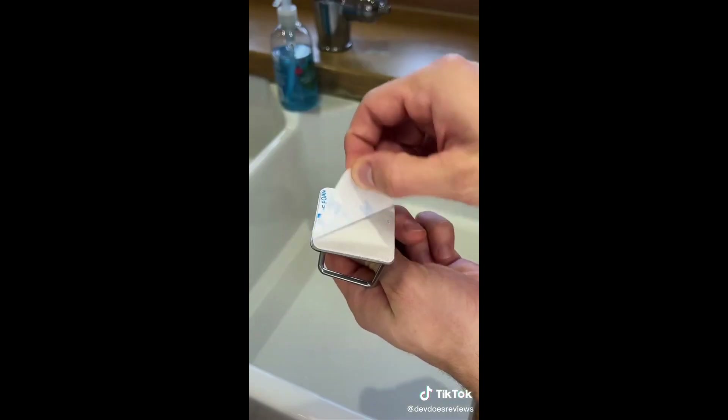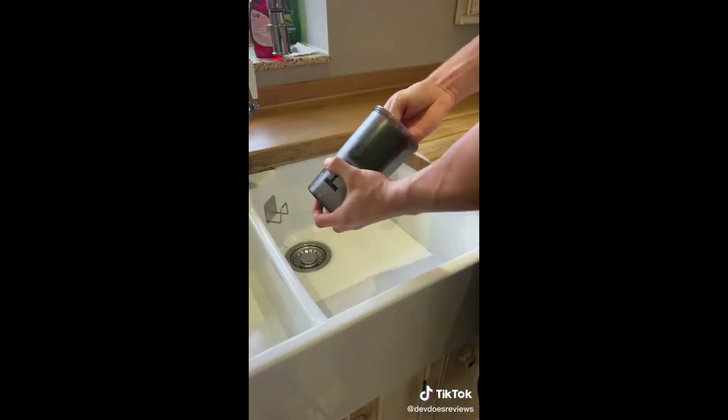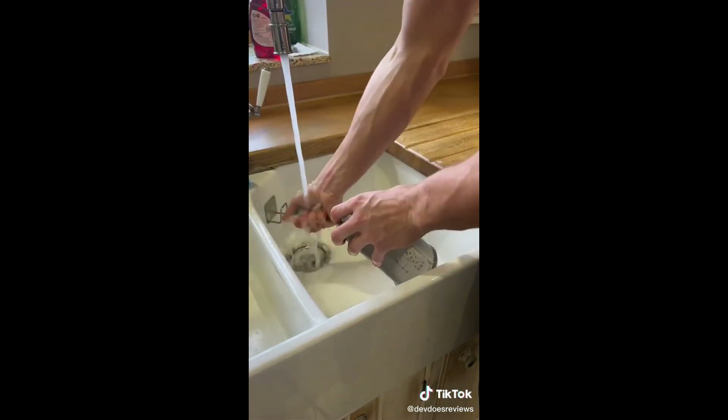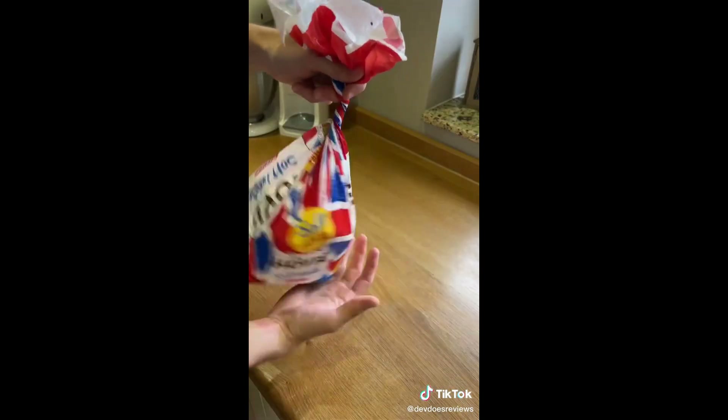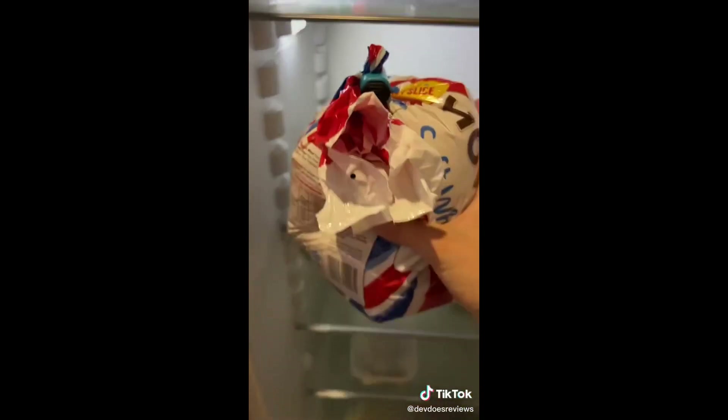This third one attaches to the inside of your sink and holds your sponge. It keeps your sink a little bit more organized and can free up some room, and it makes it harder to lose your valuable sponges. And finally, these clips attach to your pre-made toast — that way it keeps the seal tighter and can keep it fresh for longer.